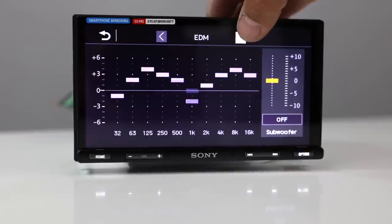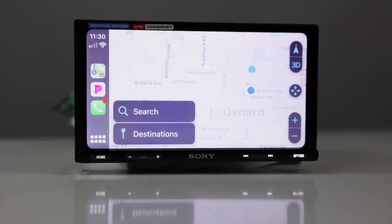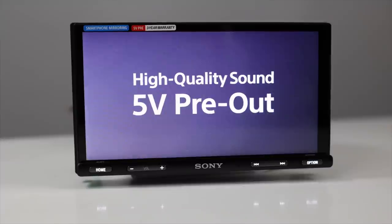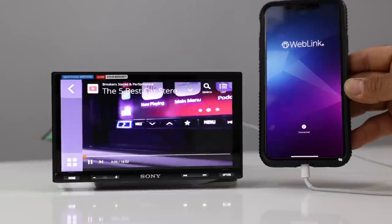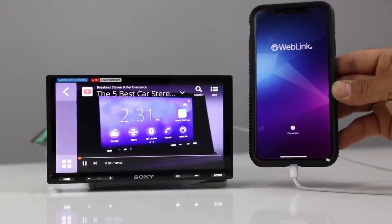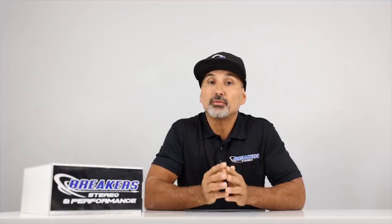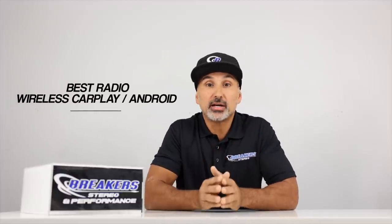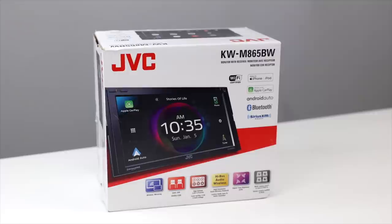Next: best wired CarPlay and Android Auto — Sony's XAV-AX5500. This radio has a 6.9-inch capacitive touchscreen, 10-band equalizer, 20 watts times 4 RMS, SiriusXM and steering wheel control compatible, wired CarPlay and wired Android Auto, 6-channel 5-volt pre-out, a rear USB input, and WebLink that allows apps like YouTube to stream through. It also comes with a three-year warranty — most radios only give you one year. This radio sells for just under $500.